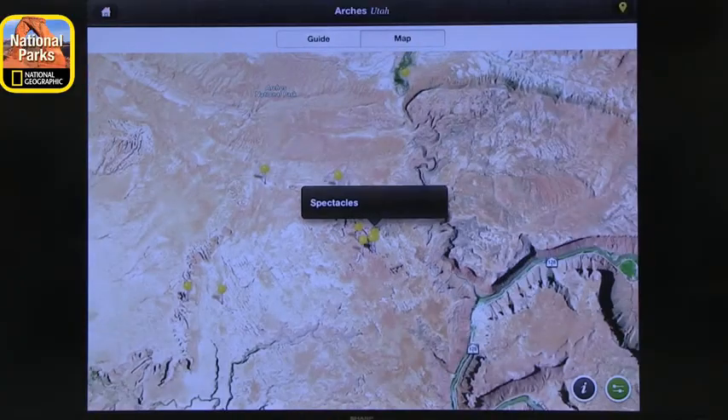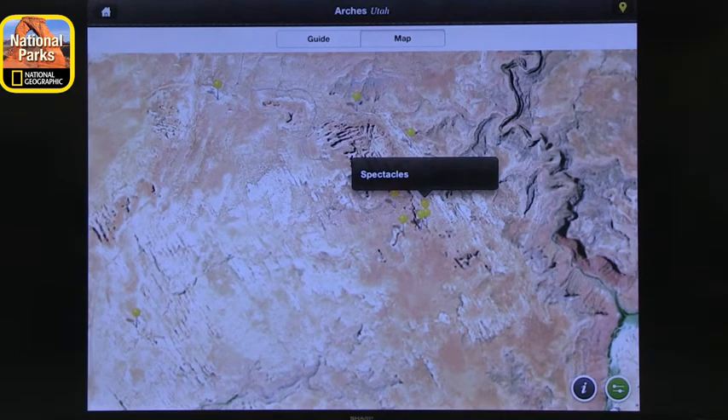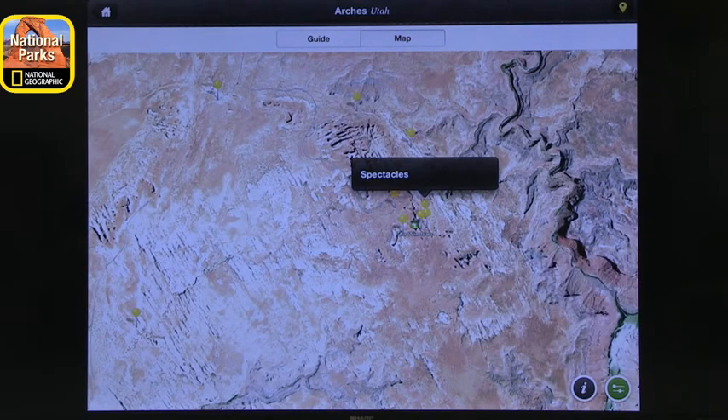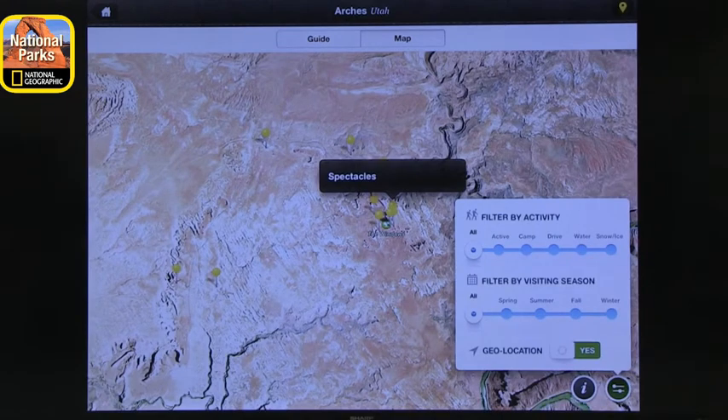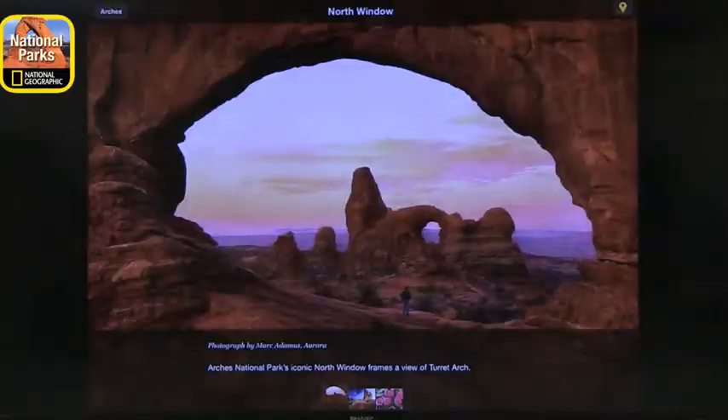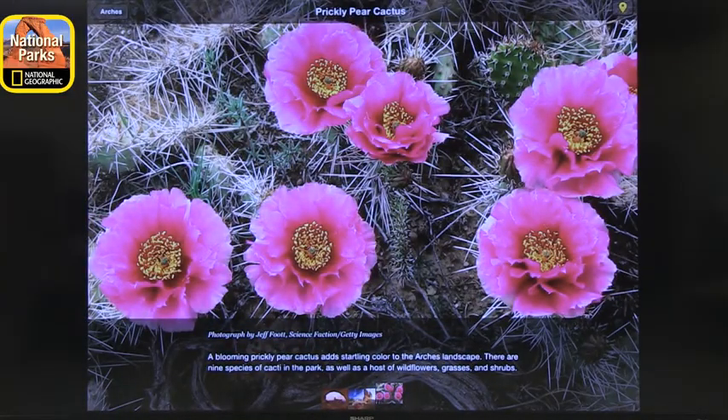There's a map where you can see different sites and bring up more information about each one. You get a sense of where it is, and you can filter activities by the things you want to do, the things you want to see, and the season. This is a fantastic guide to the national park — you can use it to visit things digitally, to prepare your visit, or if you're there, to connect and get information in real time. You can see lots of beautiful photos, just what you'd expect from National Geographic. That's our first app.